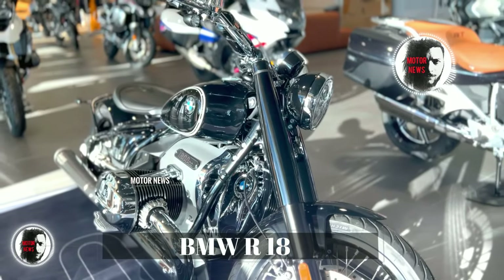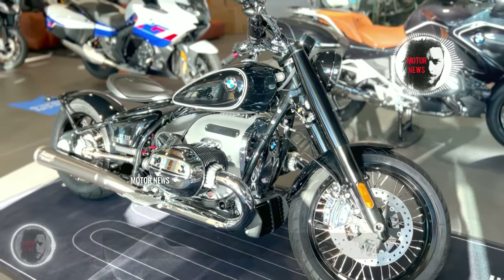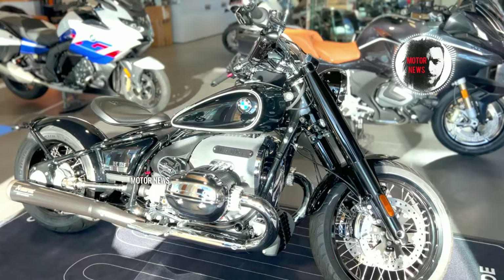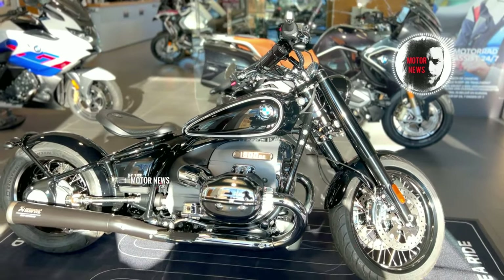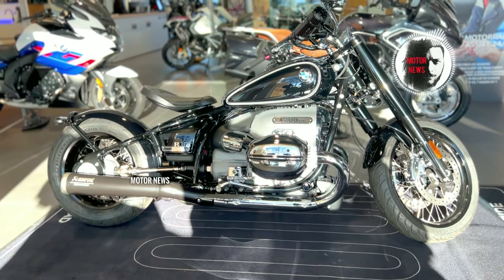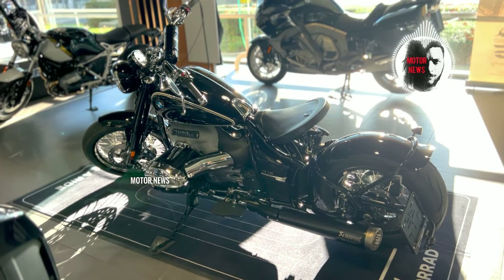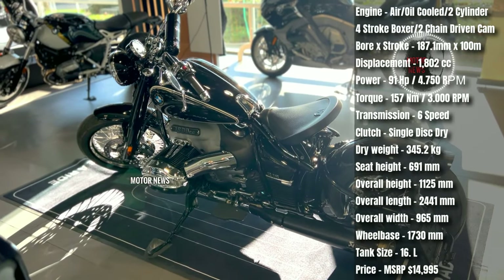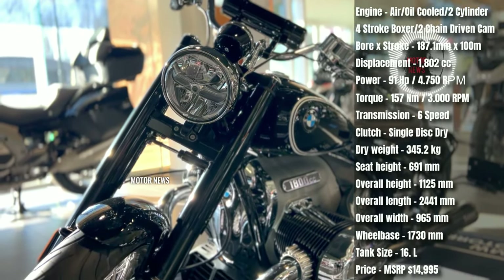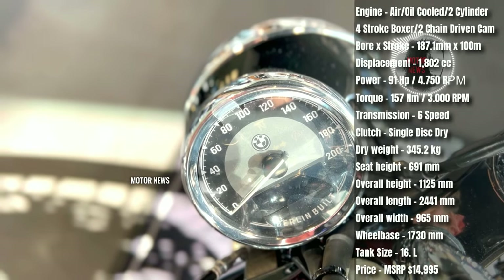The BMW R18 features an impressive 1802cc boxer engine, making it the most powerful boxer engine BMW Motorrad has built. The iconic design of the engine pays homage to BMW's heritage. The R18 embraces classic cruiser styling with a large front wheel, teardrop fuel tank, and exposed drivetrain, offering riders a nostalgic and comfortable cruiser experience.